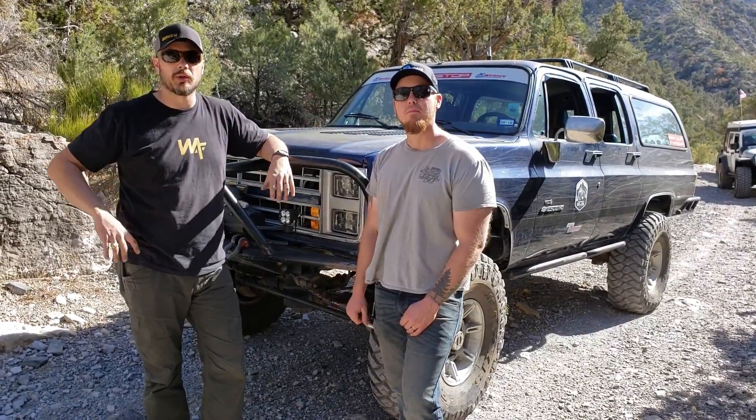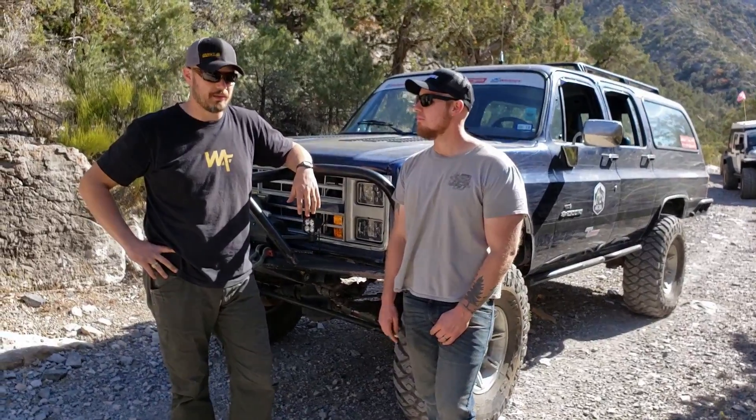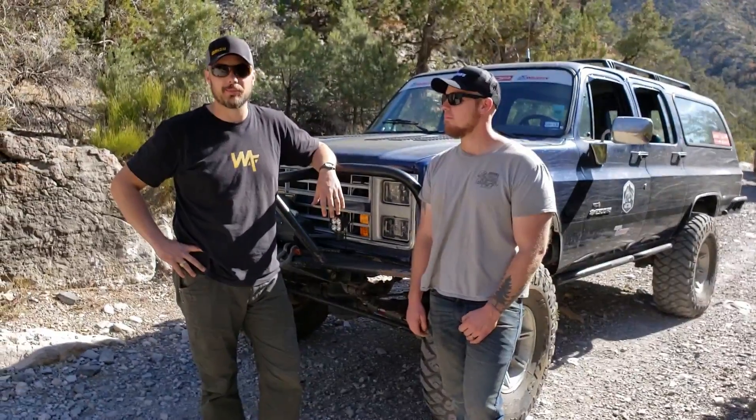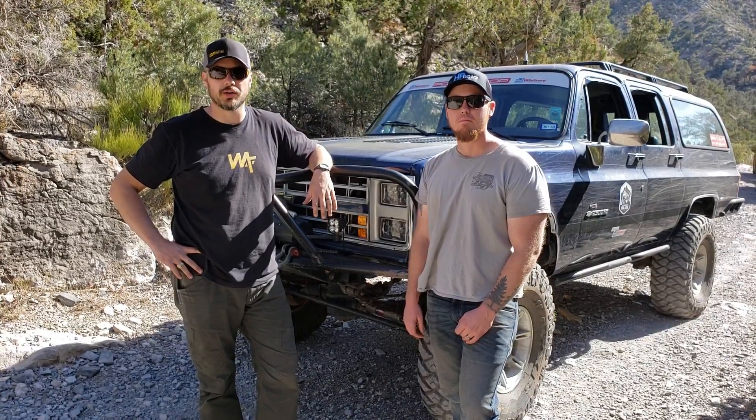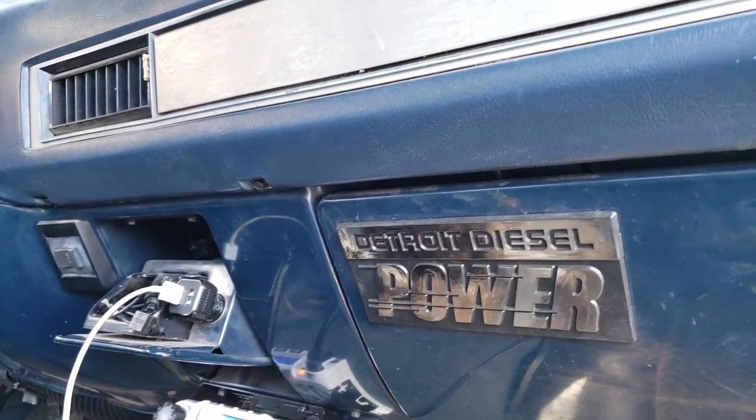My name is David Oliver. I'm the owner of Willamette Motor and Fabrication in Dallas, Texas. We do some custom fabrication, small projects, kind of a lot of one-off work with commercial clients, but really what we like doing is building trucks and pro-touring cars and real special custom stuff.